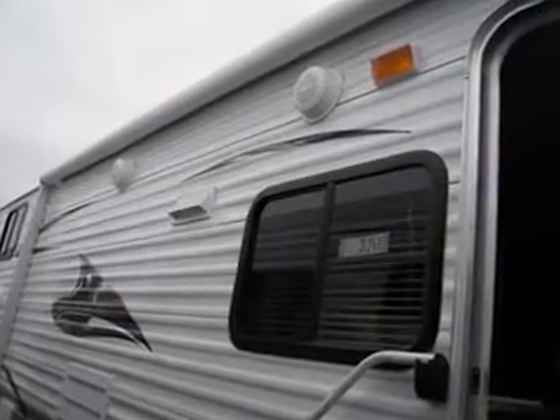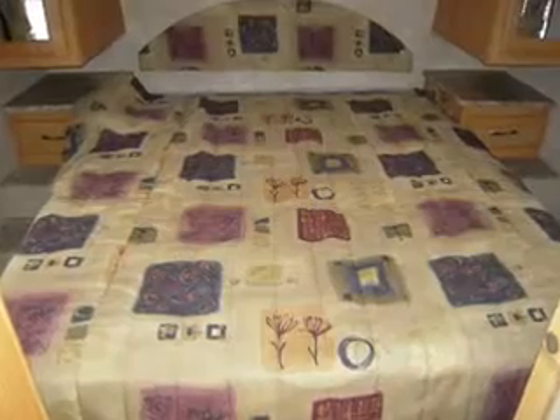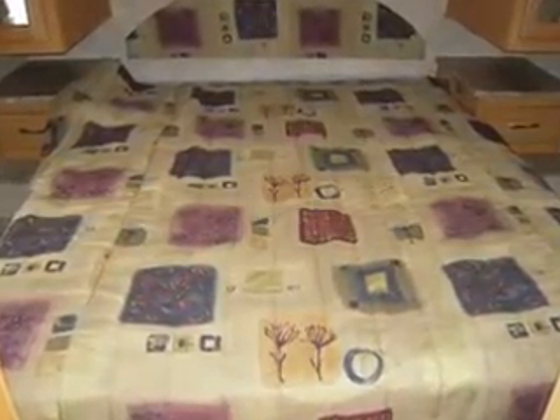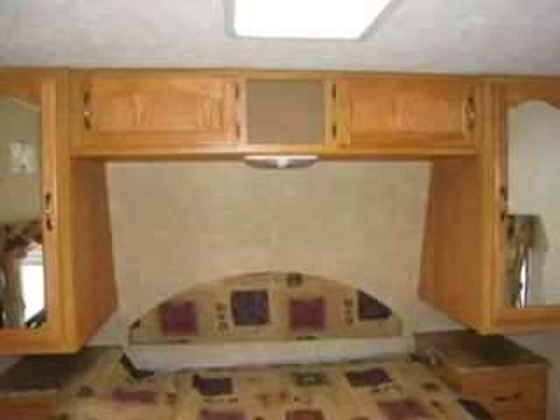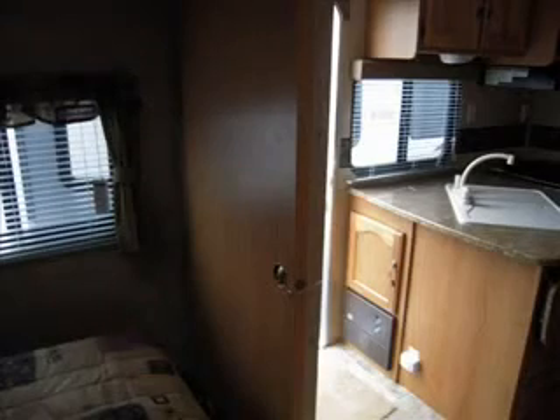Look at the floor plan here — you'll see that it is a bunkhouse. Going into the entry and to the right, right into the bedroom where you have a beautiful queen size bed with nightstands, what they call shirt wardrobes, overhead storage, lots of lighting, a skylight, nice windows, and a sliding door for privacy.